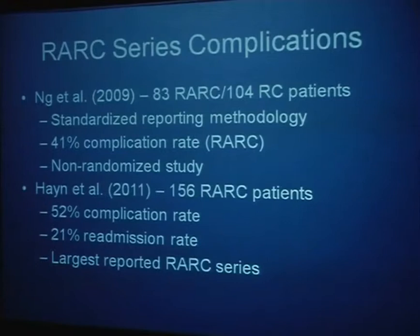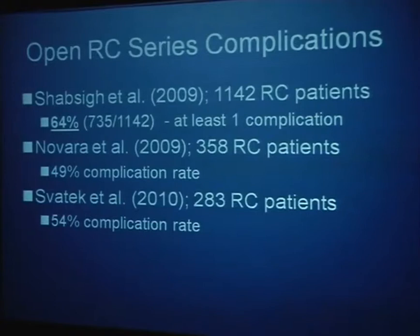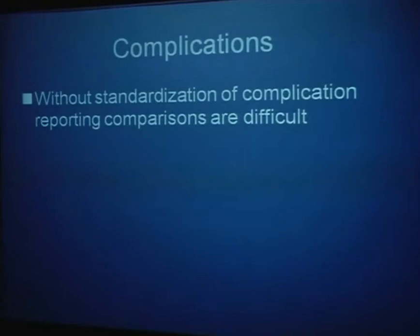Other series showed a 41% complication rate, and in Dr. Guru's series of 156 patients, a 52% complication rate and 21% readmission rate — confirming this is still a fairly morbid procedure. Open series reporting complications have similar numbers: 49% to 64%. There's a lot in the details of how complications are reported, which really calls for standardization — something Michelle Donat at Memorial Sloan-Kettering has been spearheading and the IRCC has now taken up.